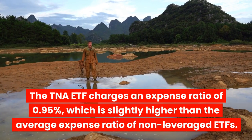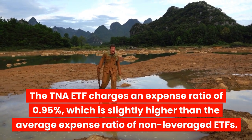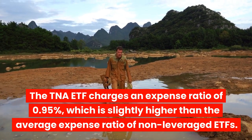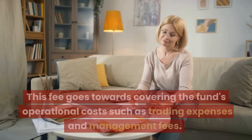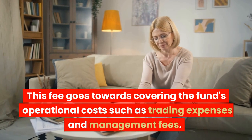The TNA ETF charges an expense ratio of 0.95%, which is slightly higher than the average expense ratio of non-leveraged ETFs. This fee goes towards covering the fund's operational costs such as trading expenses and management fees.